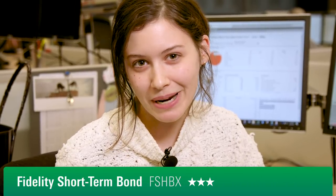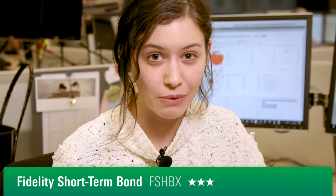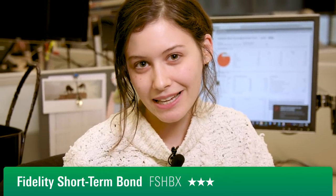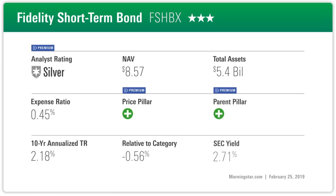The fund follows a one-to-three-year benchmark compared to some peers in the short-term bond Morningstar category, which follow a one-to-five-year benchmark. That gives the fund a slightly shorter duration than most in its category, and while that has muted its performance over the long term, it's made it pretty resilient during periods of rising interest rates. The fund also carries about half of its assets in corporate bonds, which gives it a little bit of octane over its benchmark.